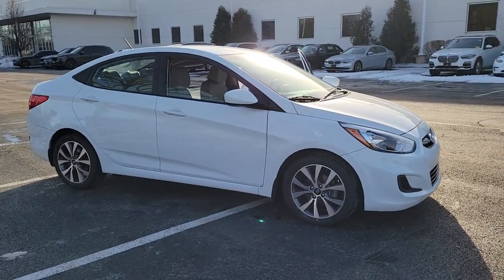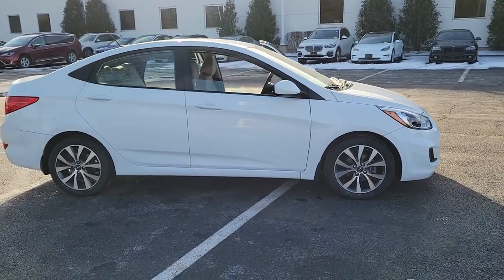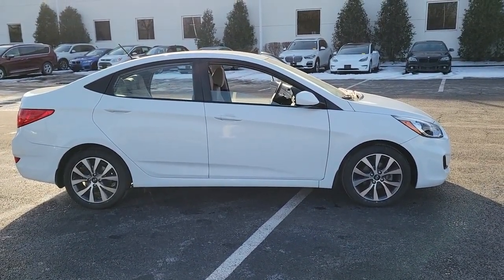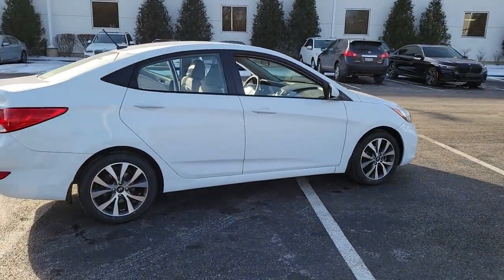Introducing the 2017 Hyundai Accent. This vehicle is an outstanding buy with fewer than 30,000 miles on the odometer. Give your daily drive an infusion of comfort, style, and connected tech in this value-minded Accent.